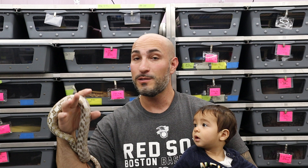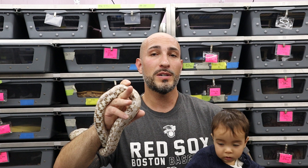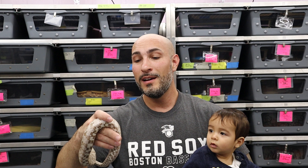Corn snakes are fantastic pet snakes for kids — really great for anybody, but for the purpose of this video, for kids, the corn snake is hands down my number one recommendation for a younger kid or somebody who may be transitioning and lose interest from time to time, because that happens. And it's really hard to screw up a corn snake.